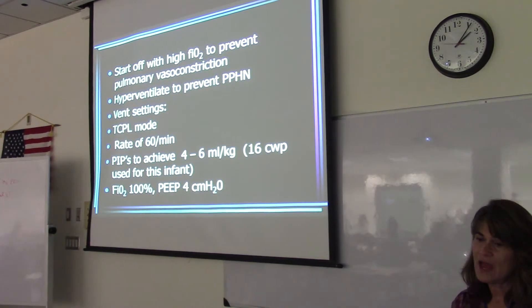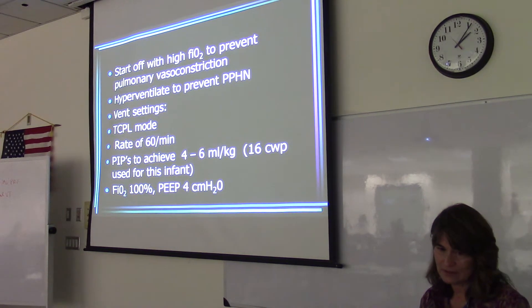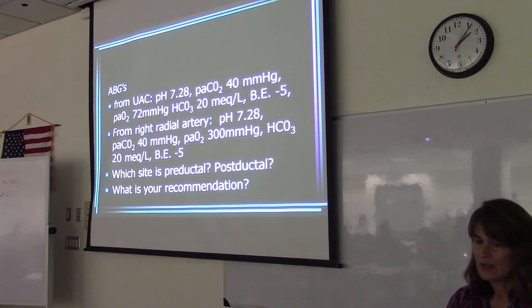Start off with a high FiO2 to prevent pulmonary vasoconstriction, and hyperventilate to prevent PPHN. Then it shows you the settings.